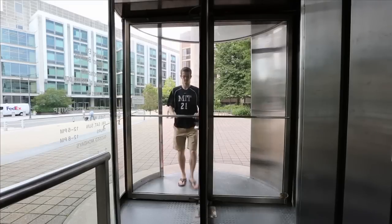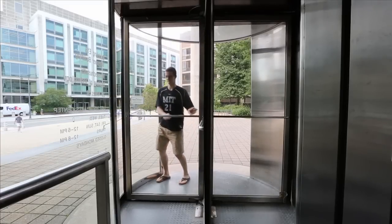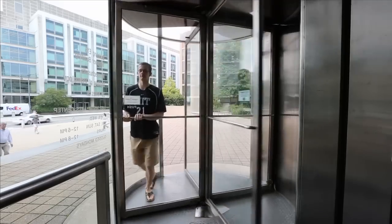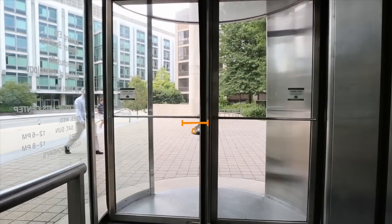Watch as I try to push this revolving door. It's hard here, but much easier here. Why is that? Well, when you're trying to push the door close to the pivot point, you need a big force. As you move away from the pivot point, you increase the distance component of the torque, and then you have to apply less force.